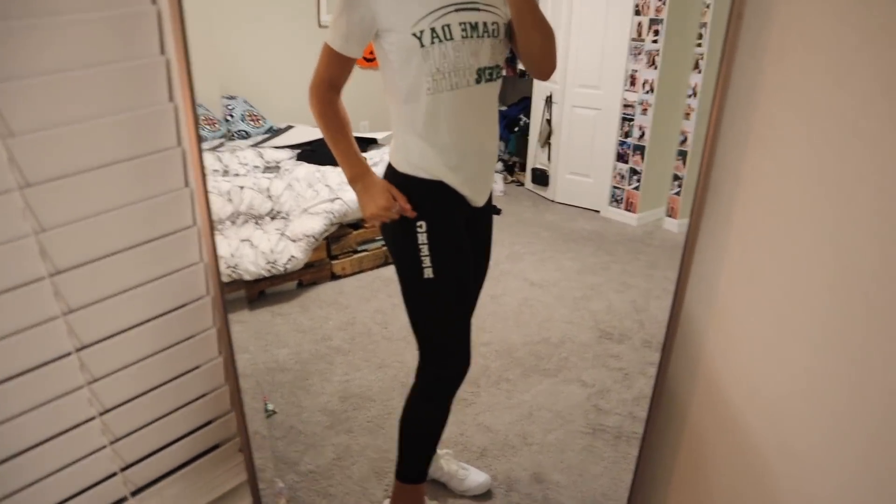Hey guys, today is a little different - every Friday I have a football game because I'm a cheerleader, so we have a specific outfit we have to wear to support the football players and show we're cheerleaders. This is called game day. Hair has to be up - I do half up half down. We wear a breast cancer awareness bow with my name on it. Our t-shirt says 'On game day we wear green and white,' and we have really cute leggings that say 'cheer' on the side with pockets!